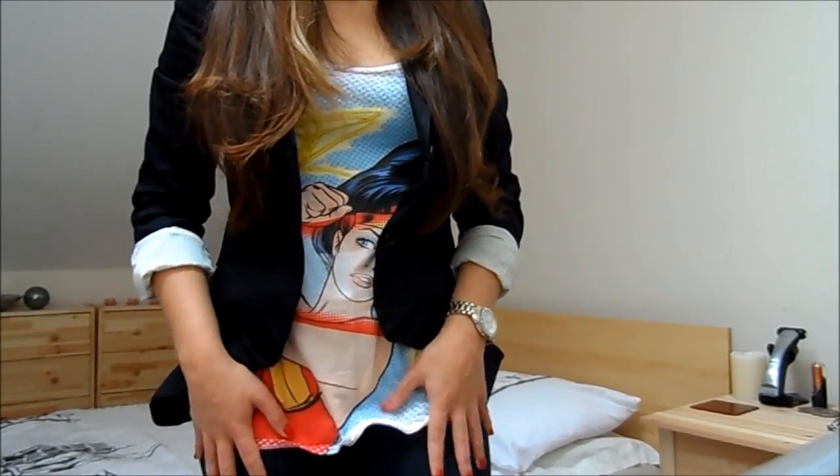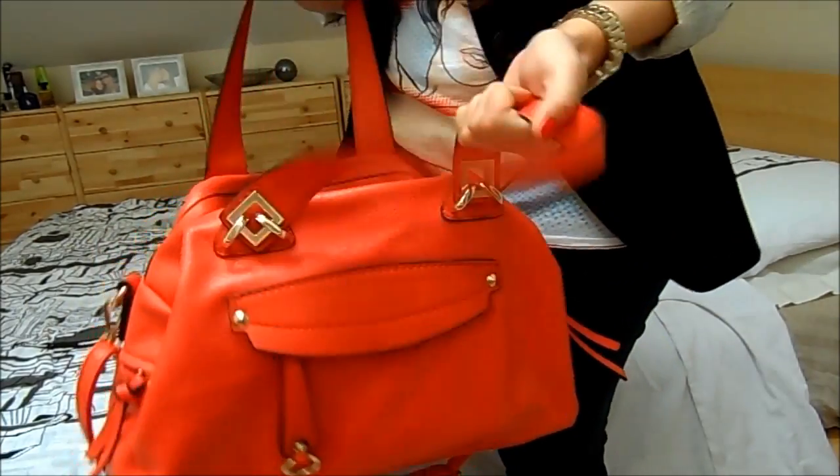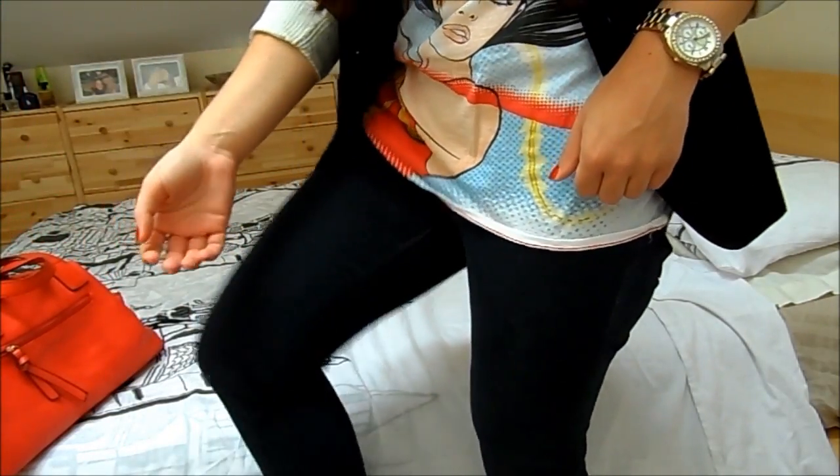My jeans are just from Zara — they're just these kind of jeggy trousers. My handbag is going to be the TK Maxx handbag that I've been loving at the moment, just because of the colour and it kind of ties in with the red that's in the top.